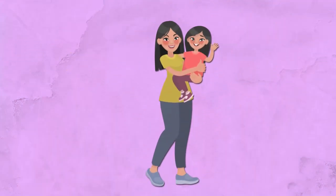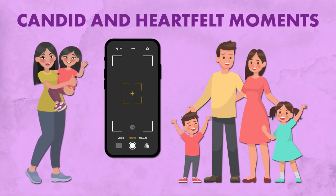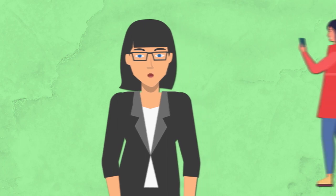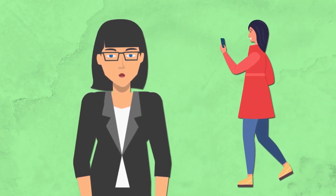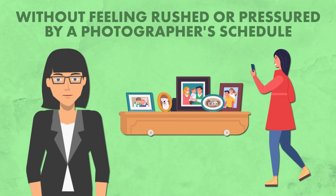Imagine this: your nanny, who already knows your family inside and out, capturing candid and heartfelt moments that truly reflect your family's unique dynamic. And the best part? You have complete creative control over the photos. You can snap away to your heart's content without feeling rushed or pressured by a photographer's schedule.